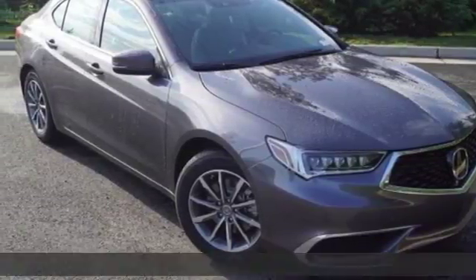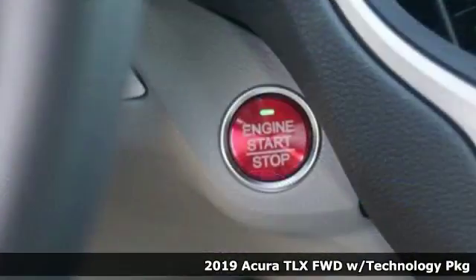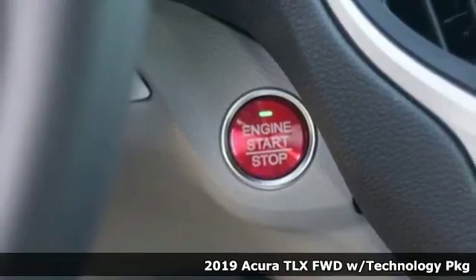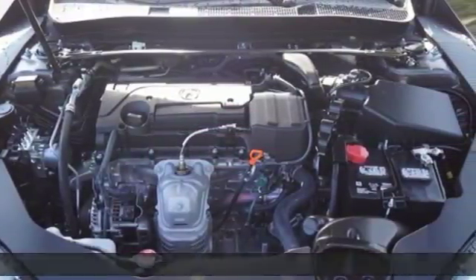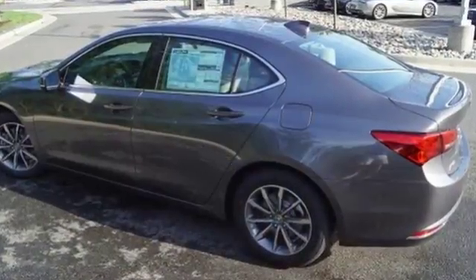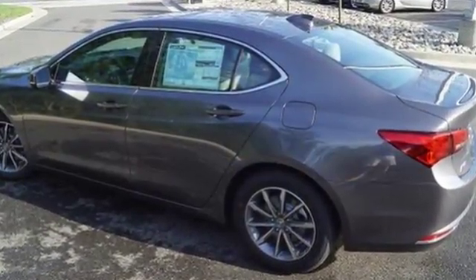Here's a 2019 Acura TLX. Athletes have the best bodies, so it's no surprise this TLX looks as good as it does. Just wait until you experience its performance — with features like these, every drive is a pleasure.